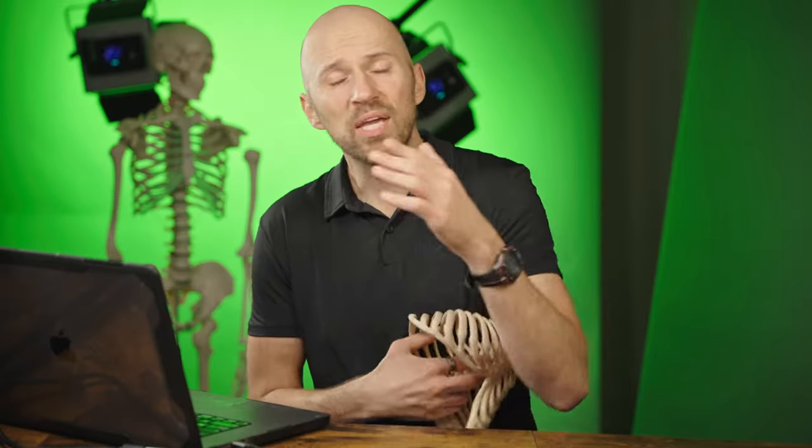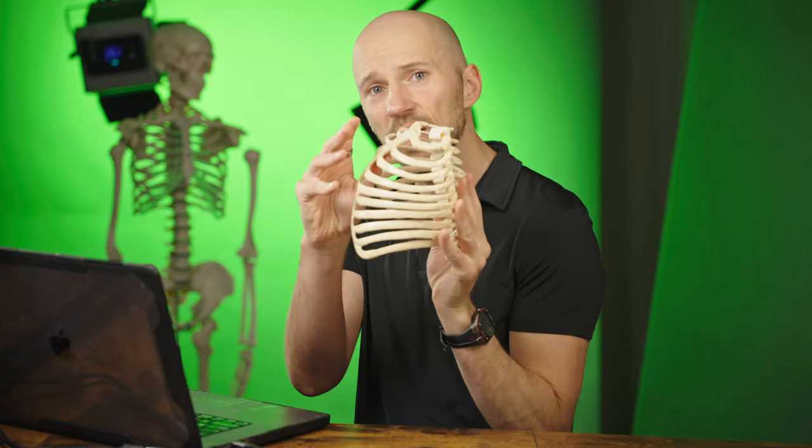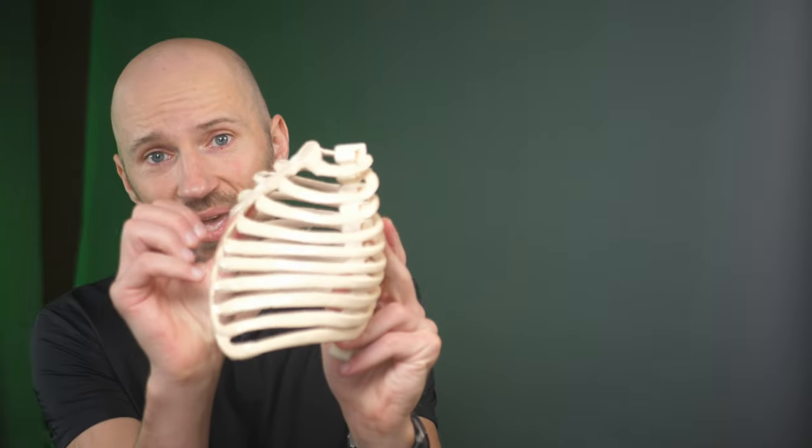It's also the reason why standing up straight doesn't work. When you stand up straight, you don't necessarily change the shape of the rib cage — you don't learn how to expand the front of the chest. And it is this expansion of the front of the chest that actually allows you to move your shoulder blades freely so they're not so rounded forward. Now that we know the real fix for rounded shoulders is to expand the front of the chest to create a dynamic rib cage, let's go into how to do it.